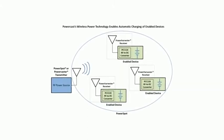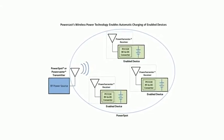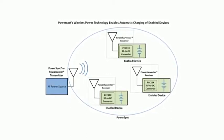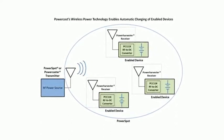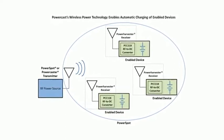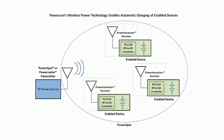One of our FCC approved transmitters sends RF energy to one of our receiver chips embedded in a device, which converts the RF energy to direct current to power the device or recharge its batteries. Multiple enabled devices left overnight in the charging zone will be charged by morning. Devices charge when in range of the transmitter, similar to Wi-Fi. It's smart, efficient, and automatically activates when devices need charging and turns itself off when they're done.